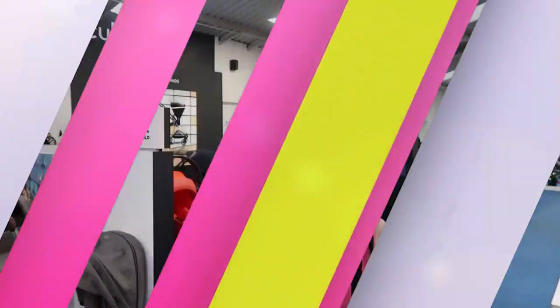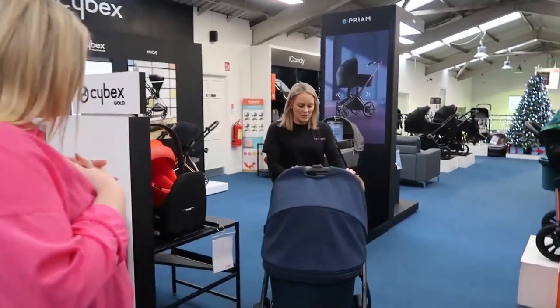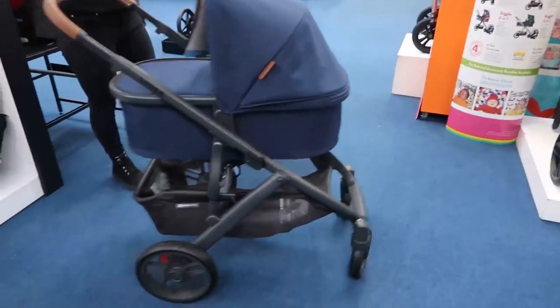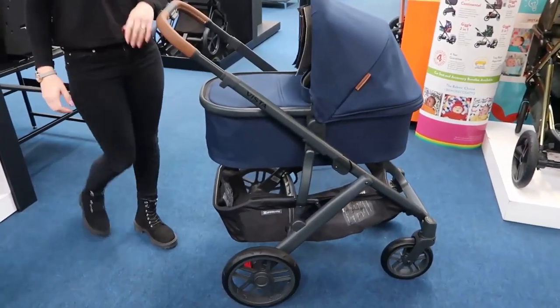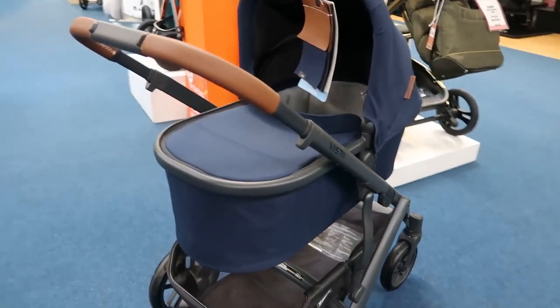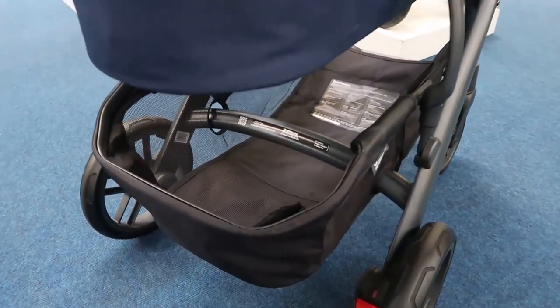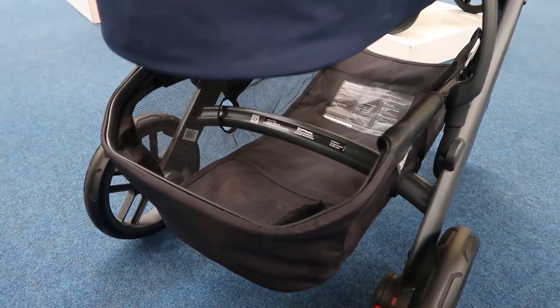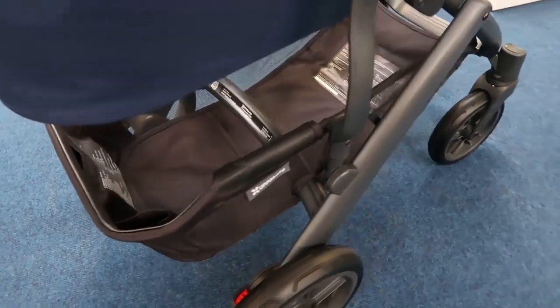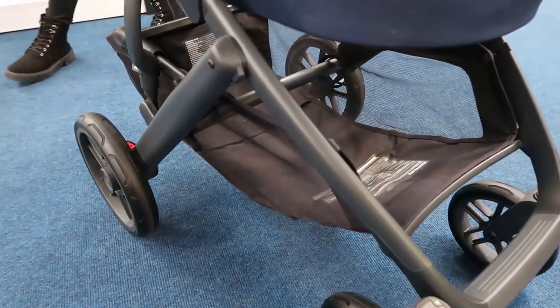The next pram to look at is the Uppababy Vista — another one of my favourites, and one I've had my eye on for quite some time. Look at the basket on that — it is humongous. When I do polls on Instagram, the biggest thing customers say is they love the basket. You'd literally fit your weekly shop in there.